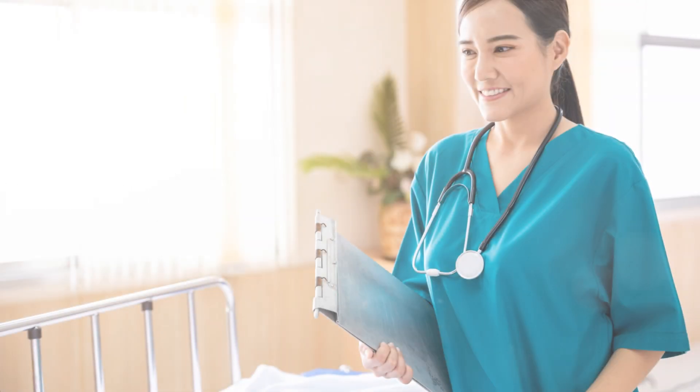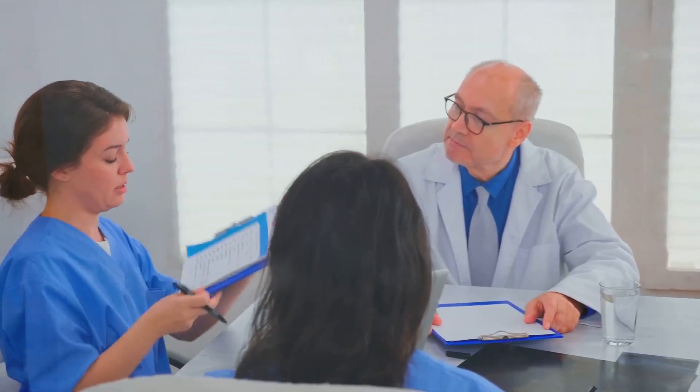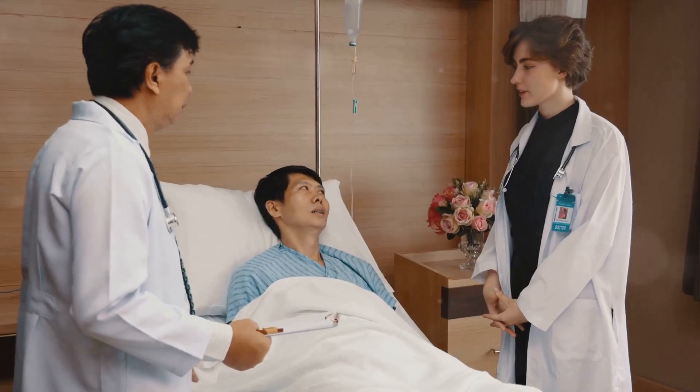First and foremost, the decision to become a nurse is not one to be taken lightly. It requires a deep-seated desire to help others, an enduring commitment to learning, and the ability to remain calm under pressure. If you possess these qualities, then you might just have what it takes to excel in this noble profession.